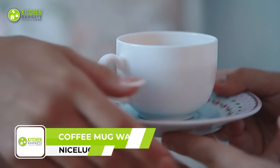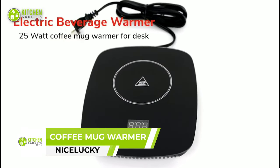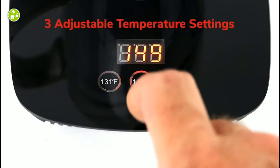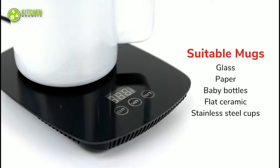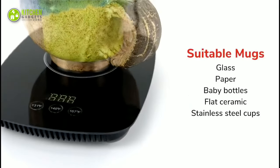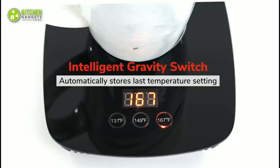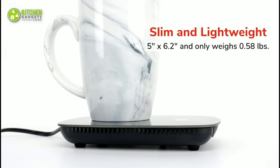Nothing hits worse than a cup of coffee that's gone cold. To avoid that, we have a coffee mug warmer from Nice Lucky that automatically keeps your beverages warm with 3 different temperature settings — a basic need for the modern family. It can house different size mugs with a flat bottom and warm them up. Simple and efficient.